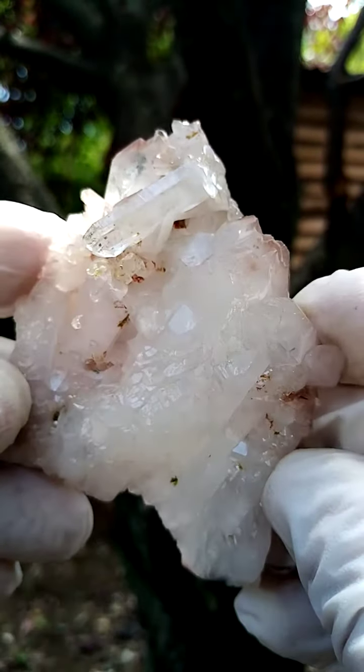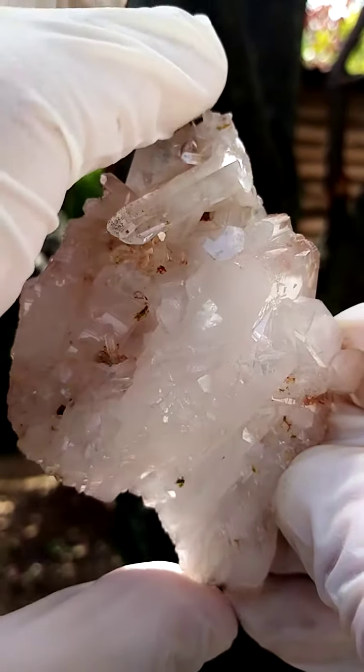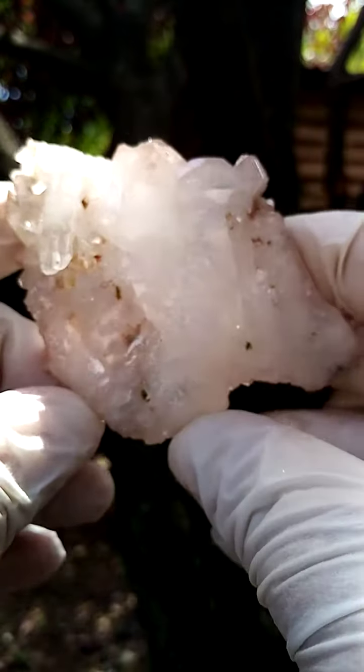All the way from the Atenvilla mine, Messina, South Africa — a floater formation of quartz. Good size, must be about 3 inches edge to edge, 3 inches plus. Width-wise, not very wide. And then breadth-wise, also about 3 inches.